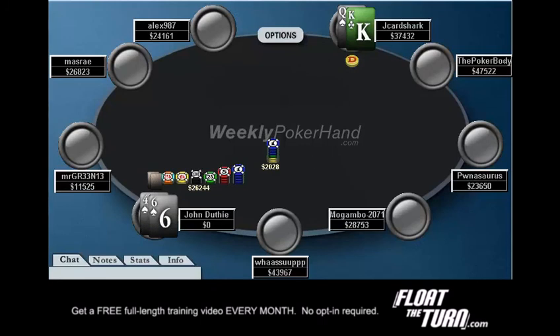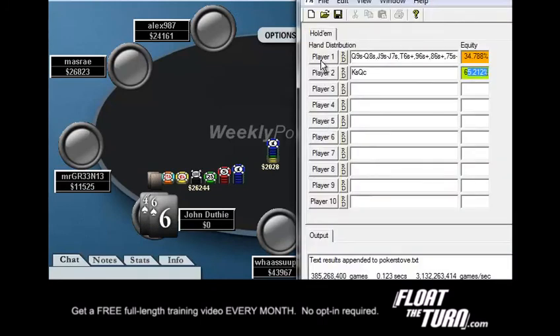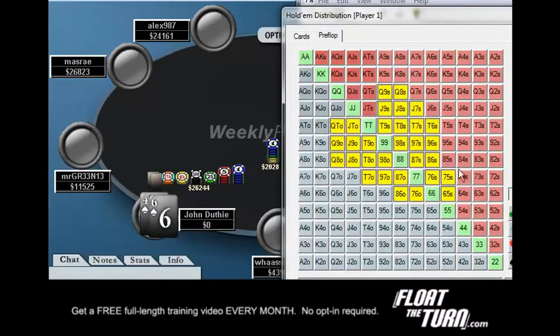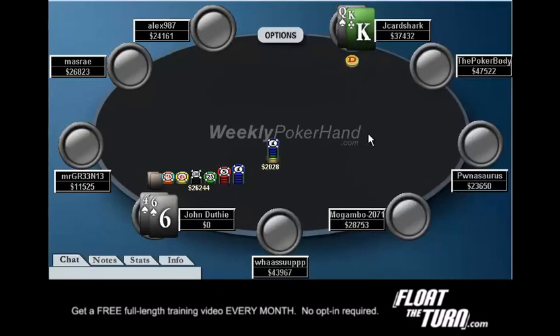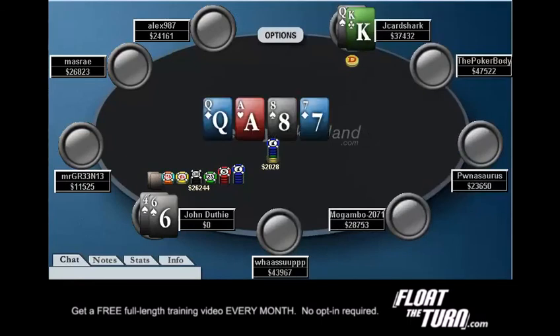This time he did have 6-4 suited. Let's see if I even put that in the range. His range was even looser than I thought it would be, and I really don't think that's surprising. You may find it a shock that he had something as weak as this, but that's how some of these guys play — they are not scared to get in there and gamble, and if they think you're pushing them around, they will go after you. So always pay attention to your opponents; that way you can make good reads and get it all in really, really good. This has been Jonathan Little for weeklypokerhand.com.